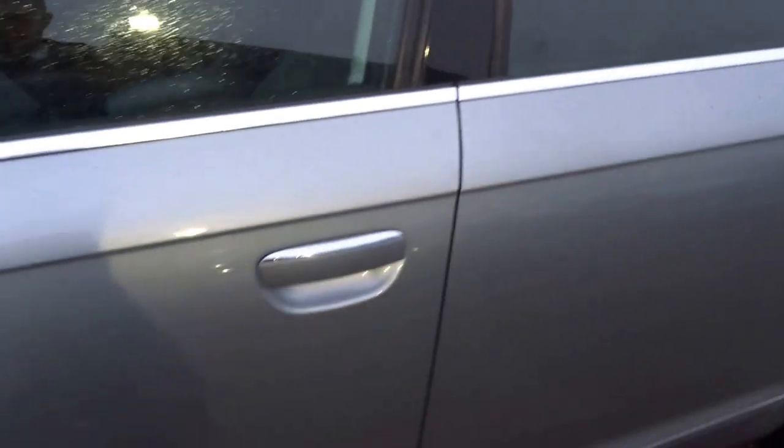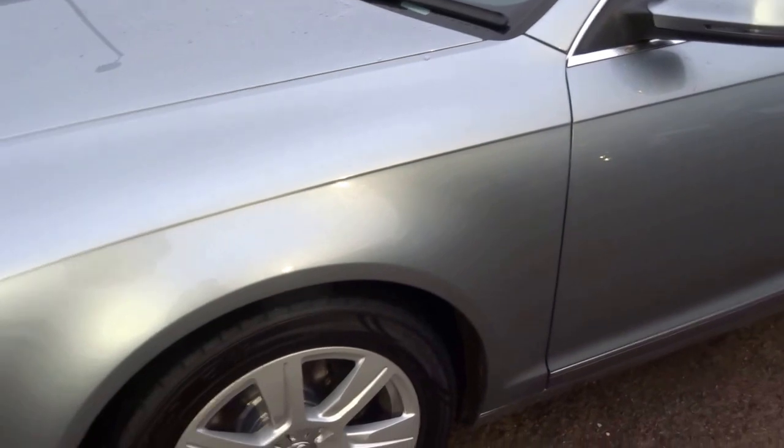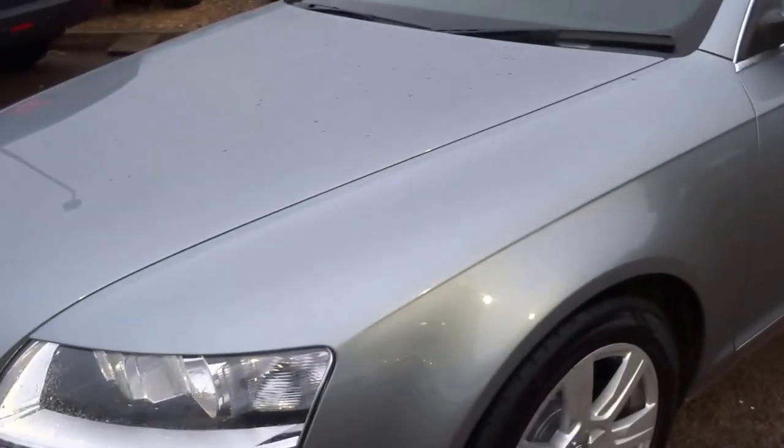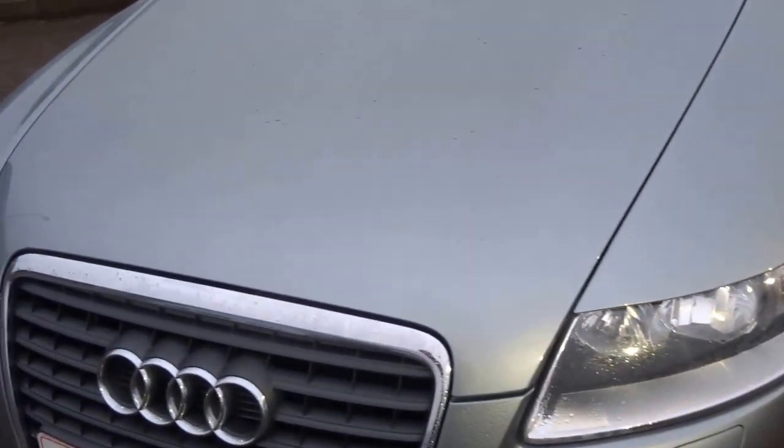For road tax it's £130 a year, returning around 45 miles to the gallon, with 236 lb-ft of torque, a top speed of 127 miles an hour, and it sits in insurance group 24.